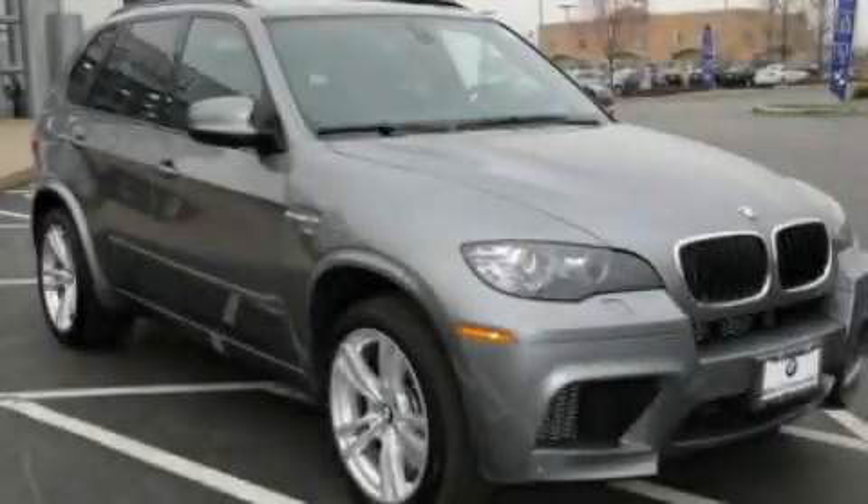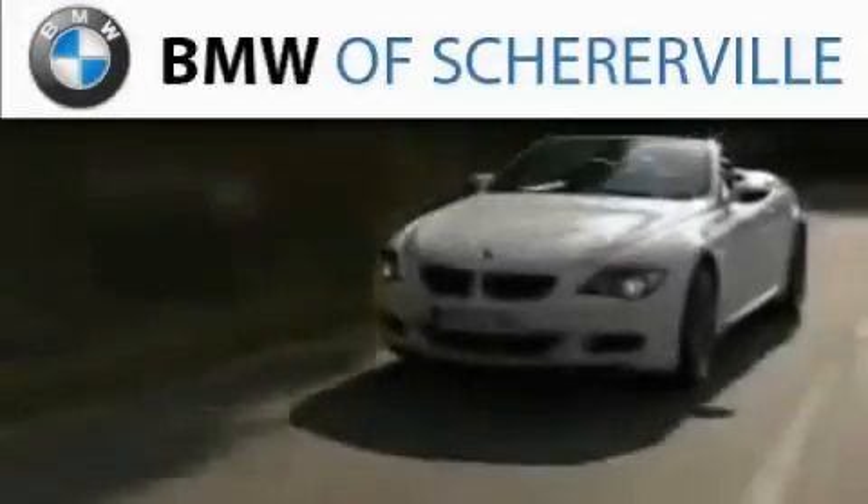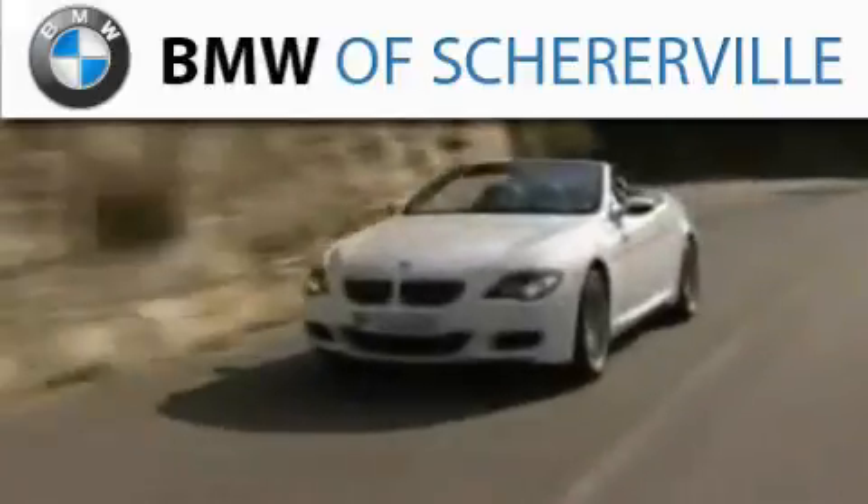Please call us today for more information on this great vehicle. Thank you for considering BMW Sherreerville for your next luxury vehicle.